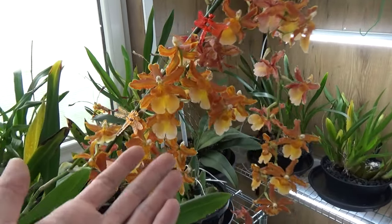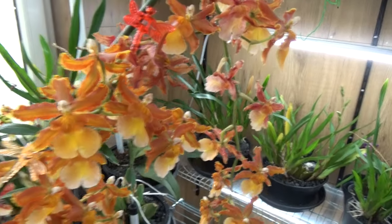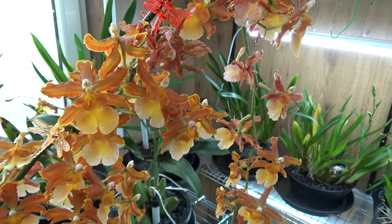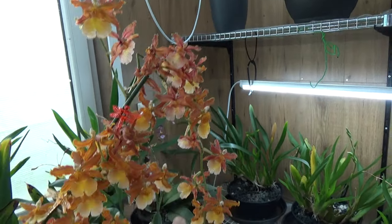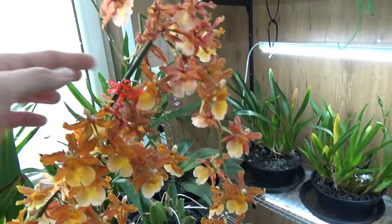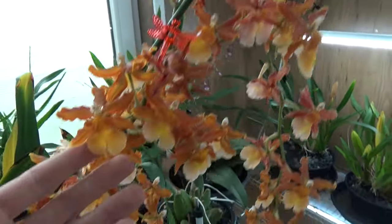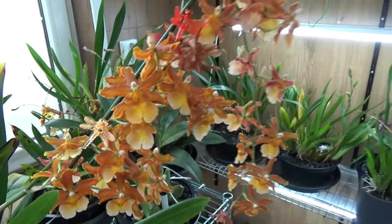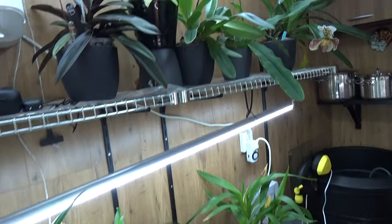We started with this beautiful colored Colmenara Pacific Sunspots. It's still blooming and you can see a few blooms are going over. But it was a bit top heavy, so the spike broke — it did break itself actually, I didn't break it. But I tried to stake it and the damage was already done as you can see. Nonetheless, we have some beautiful blooms still left over here.